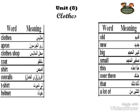Clothes, apron, clothes shop, coat, shirt, overalls, t-shirt, helmet, old, new, pig, small, this, over there, that, a lot of, okay? This is the group of vocabulary words we have today.